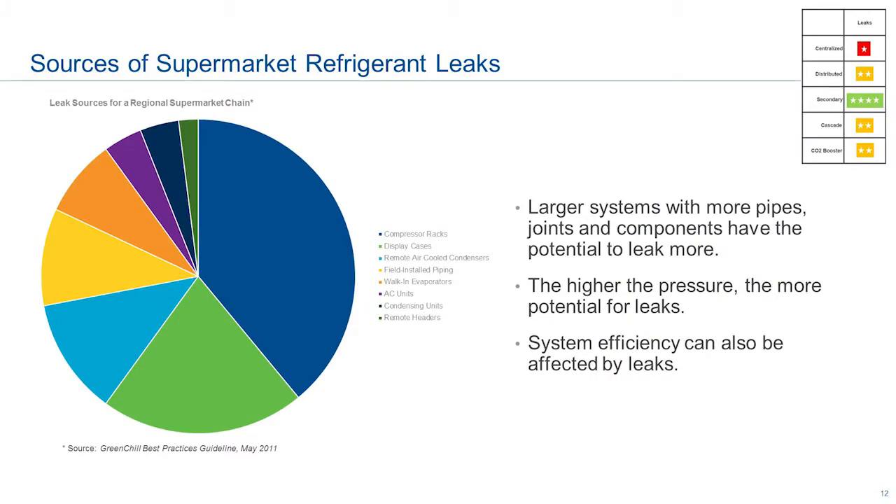The next category I want to discuss briefly is leaks in supermarkets. Some data shows the sources of leaks in refrigeration systems. If you look at compressors, display cases, and remote air-cooled condensers, that's about two-thirds of the leaks in a system — those are the major components where leaks can occur. The rest can be made up in field-installed piping, walk-in evaporators, AC units, and condensing units. The larger the system, the more potential you have for leaks — there are more joints and more components.